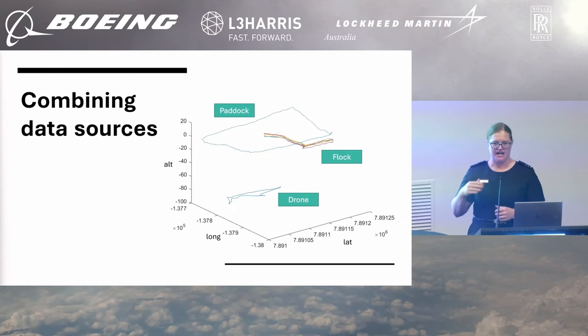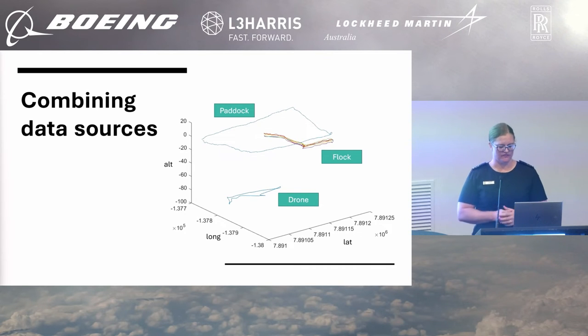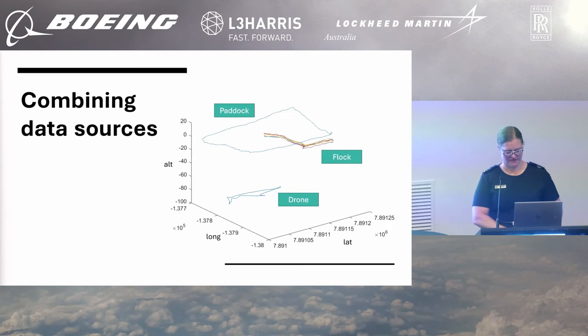We did part two of the testing where we determined that while the sheep do respond to just the drone, we need to augment the drone with sound — we need to actually acknowledge that sheep have more than one sensor. So let's harness their oral and visual sensors. And so off we went back out into the fray, so to speak.